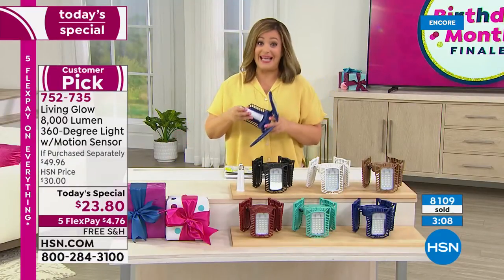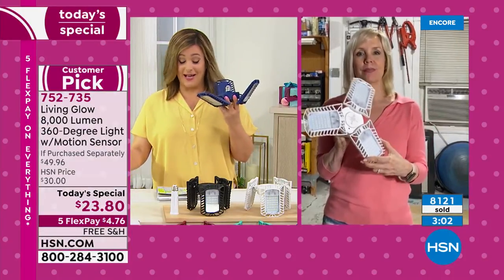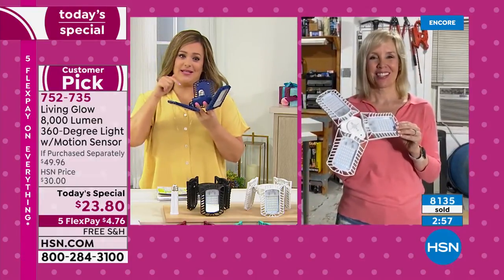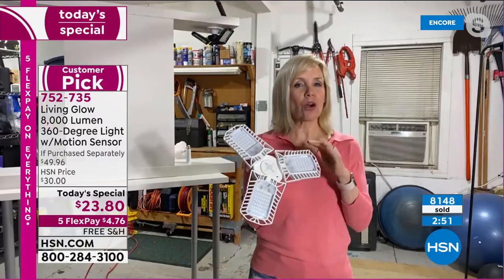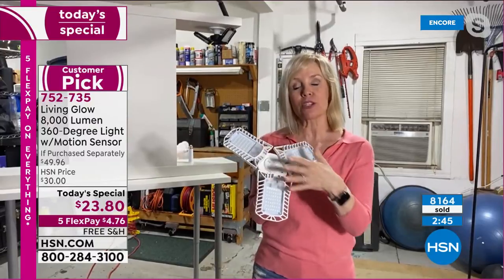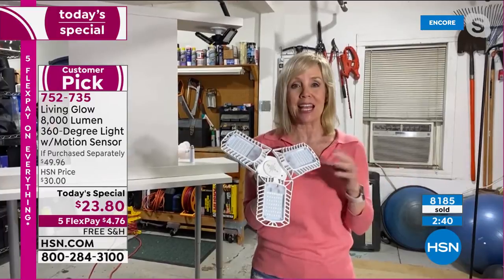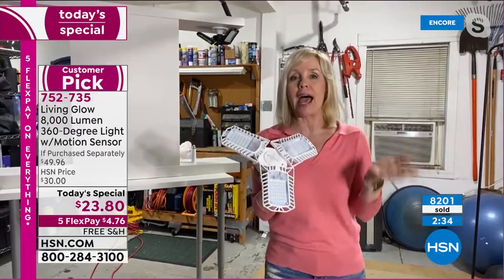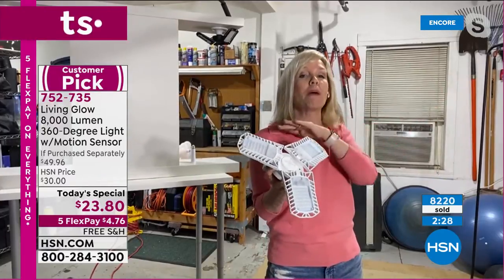As a single mom and a person who cannot use tools at all, I am not gifted in the tool area — but I can do this. No tools, no electrician. You just put it into a standard socket. Each one of these lights is rated for 50,000 hours. If you have it on for an average of 3 hours a day, this is going to last 45 years. Once you get them in your garage, attic, or closet, you will never ever go back to a standard 60-watt bulb.